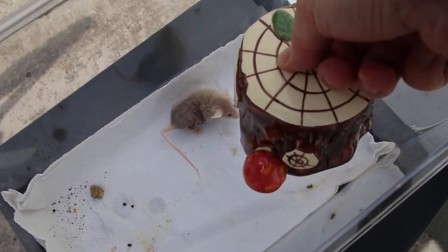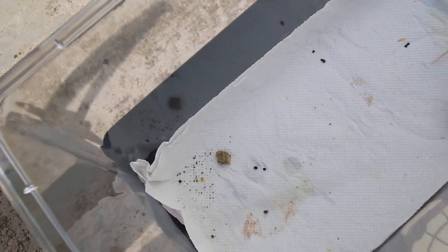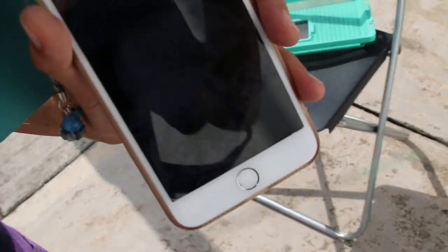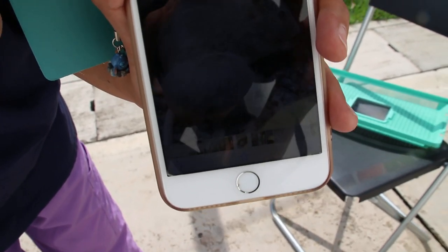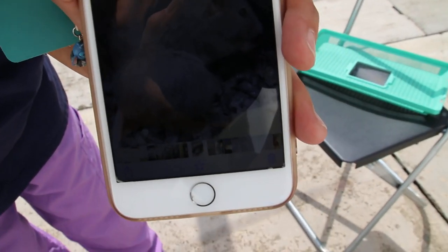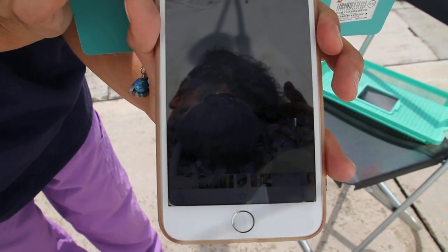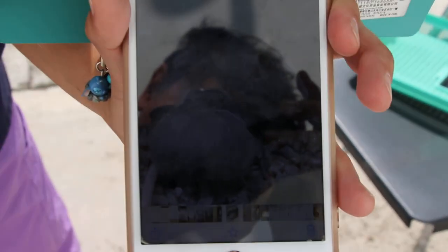We look at the image sent by the owner. The owner sent an image for the vet to see and to assess the cause. You can see the image here — it looks like a big tumour, but we can't see clearly because of the sunlight.